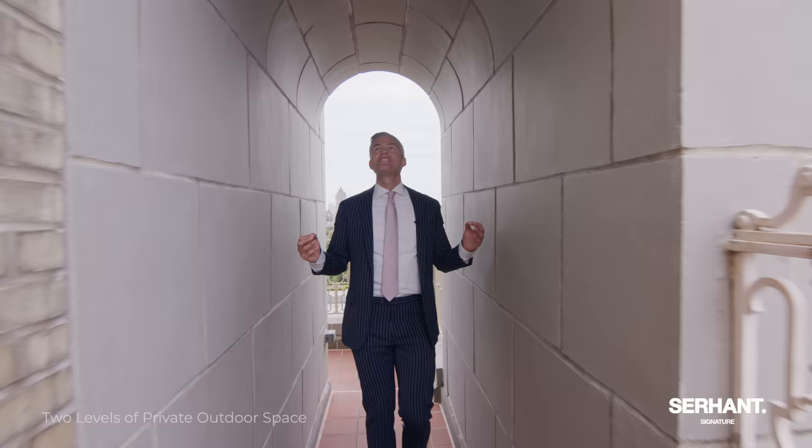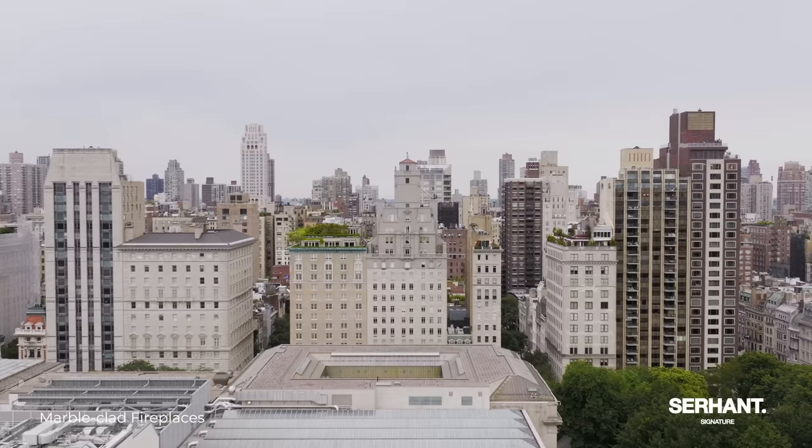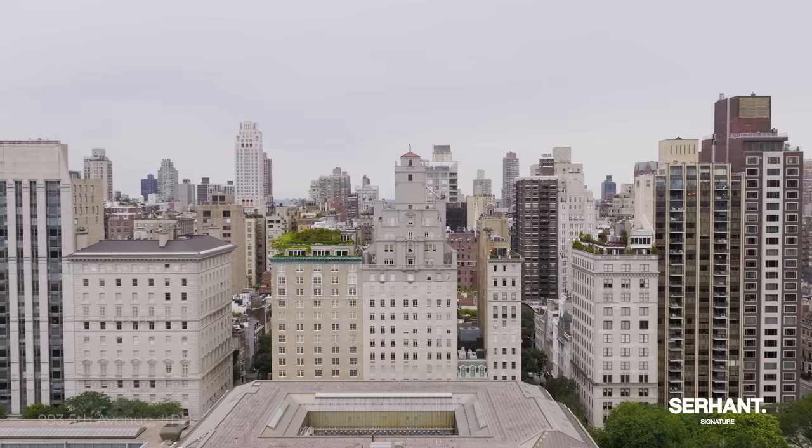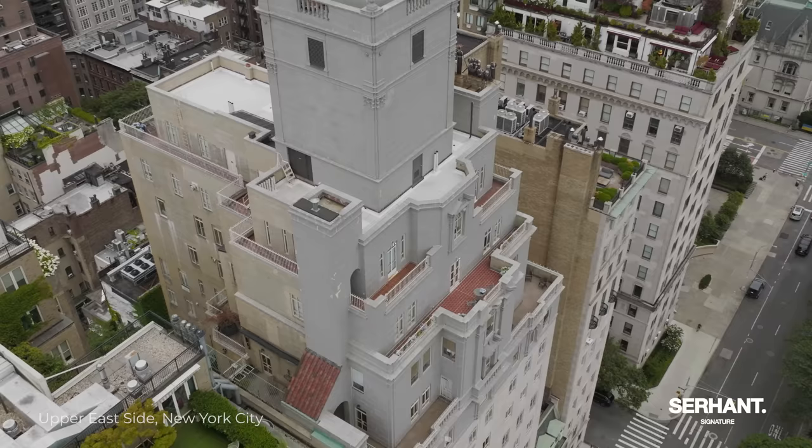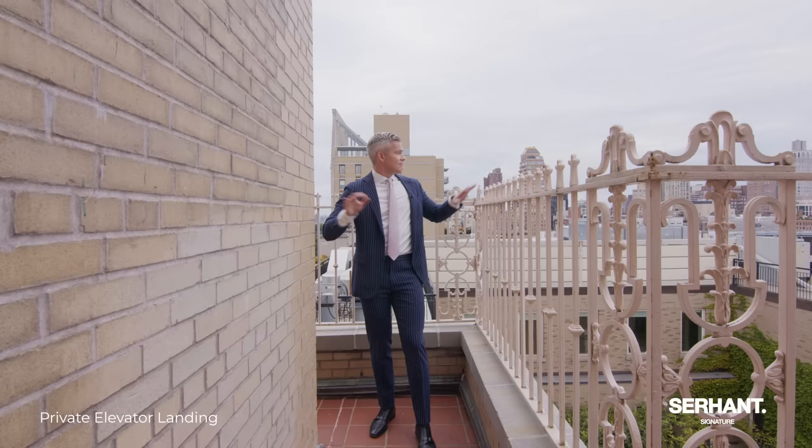The terrace wraps all the way around — how cool is this? With the park behind me, you're owning the architecture. This is Emery Roth design, and that's what you're buying into. This is not just four walls, not just brick and mortar — you're buying art. When you buy a penthouse on Fifth Avenue, you're buying an art piece. The terrace wraps all the way around giving you amazing opportunities for extra landscaping. Imagine every window having greenery everywhere. You have irrigation and water spigots out here.